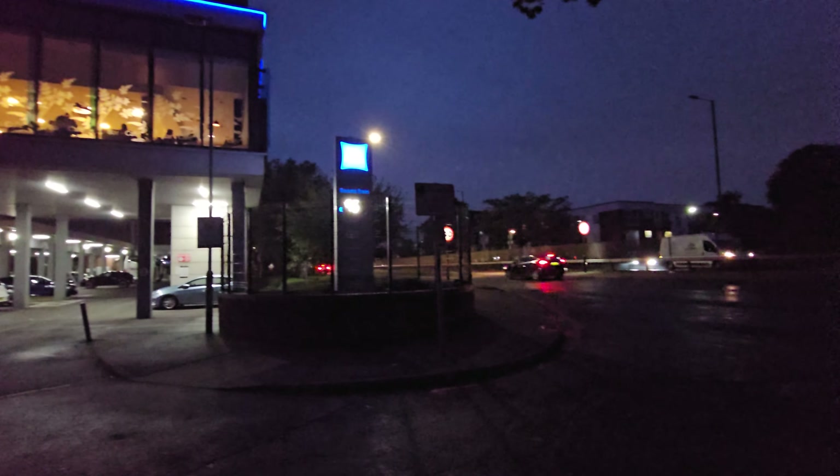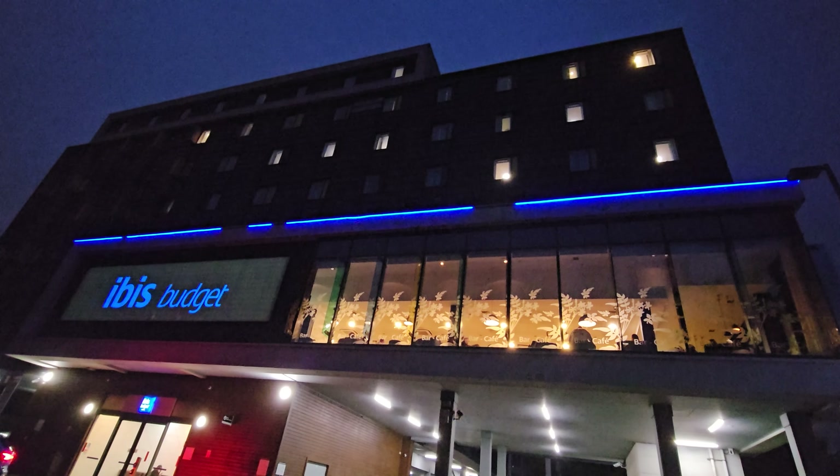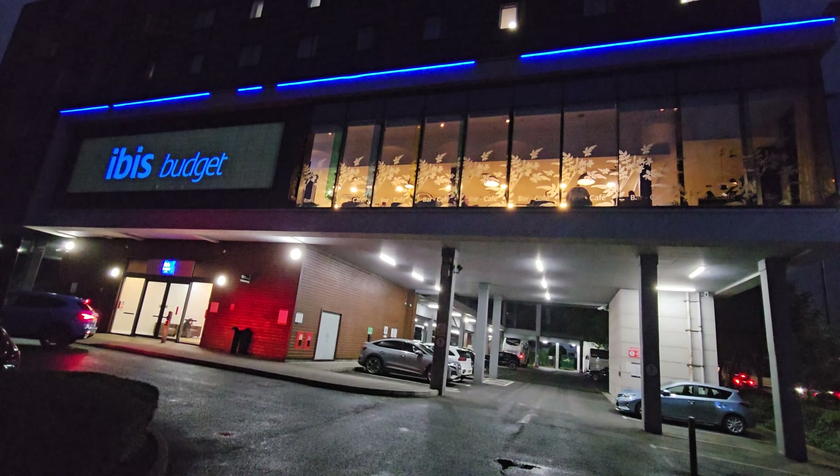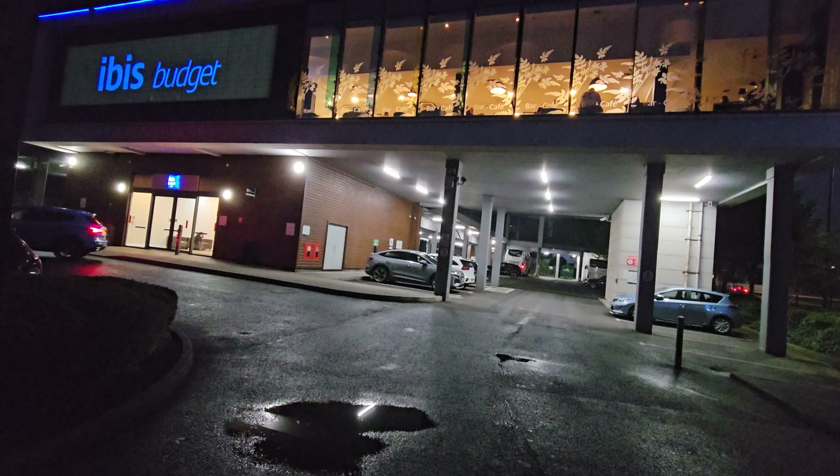Let's check out Ibis Budget - here we go. Before we continue, can I ask you to give me a like and subscribe if you haven't already? Make sure you check it out - lots of Florida content on the way. I can't wait to fly there tomorrow. Let's get in there.